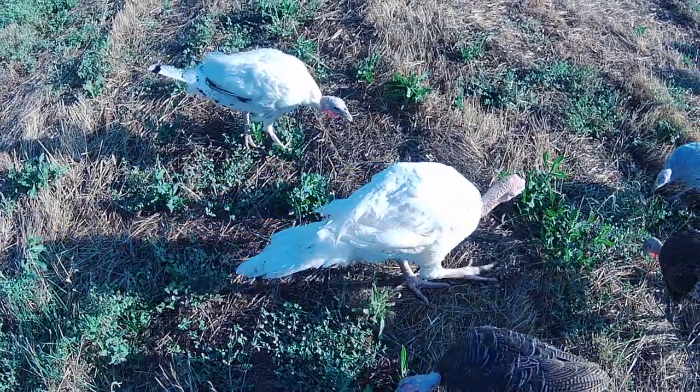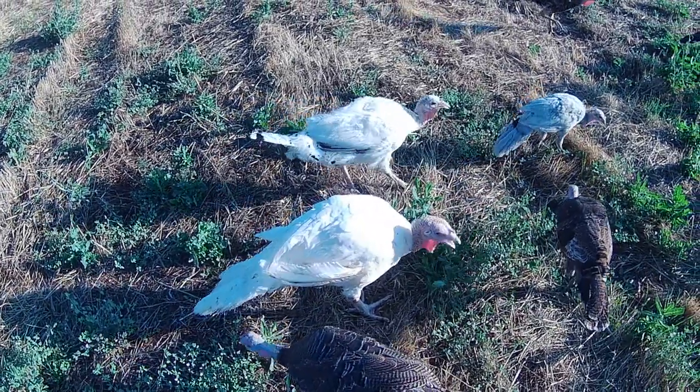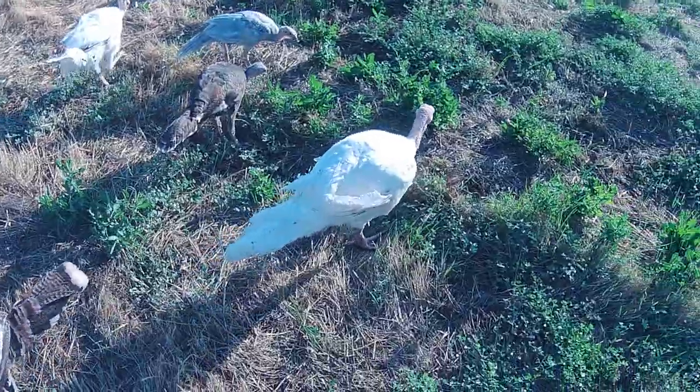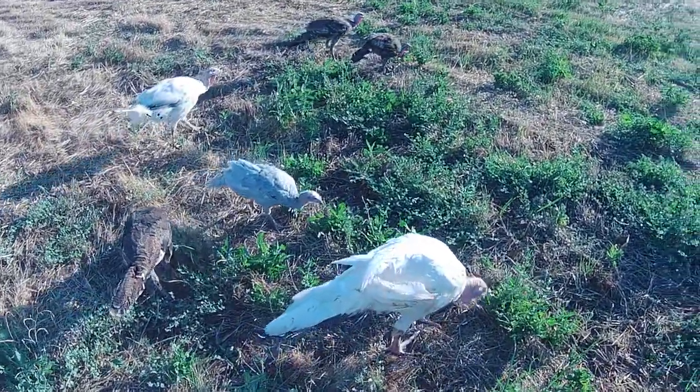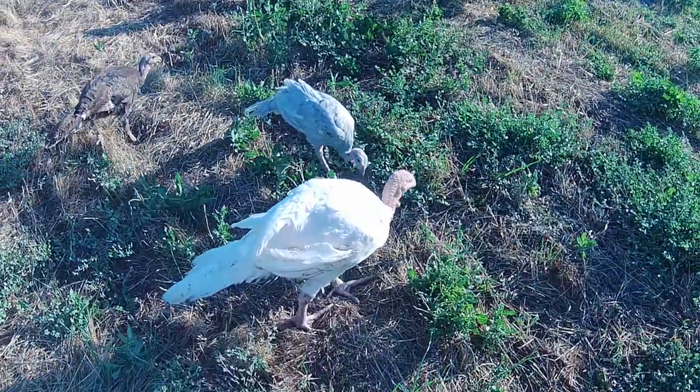Look at that — he physically is bigger than a full-grown Royal Palm hen and at least twice her weight. He probably weighs 20 pounds and she's like 10. Even she's kind of scraggly — she's been sitting and she's kind of light — but still, unbelievable.